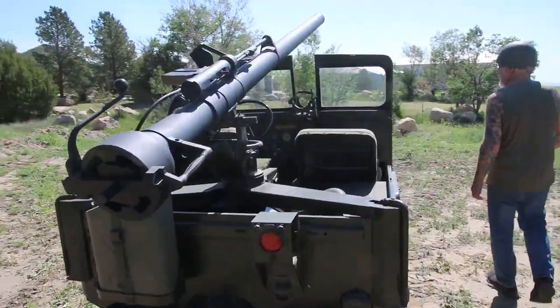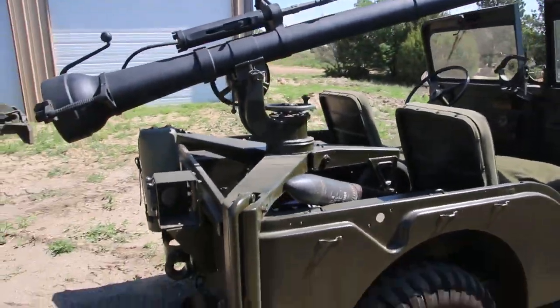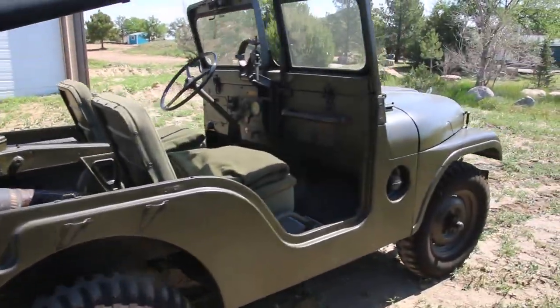Over here I got my recoilless rifle, 106 millimeter, and this is an M38 A1 Jeep. They used these right through Korea and Vietnam.